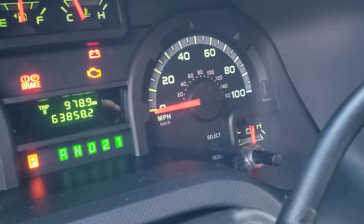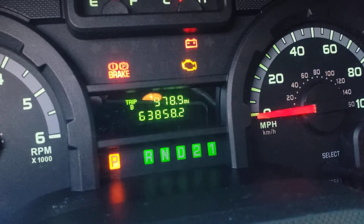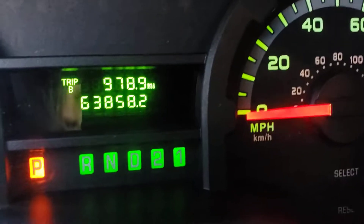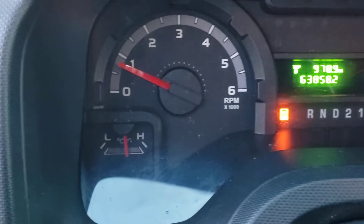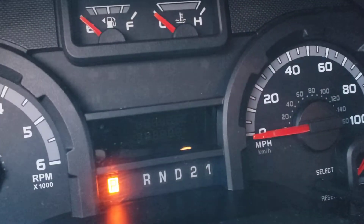I just have the key on, so there's no lights on the dash. I'll start it up. Pull the brakes off — there's the mileage: 63,858. No lights on the dash; everything's where it's supposed to be.